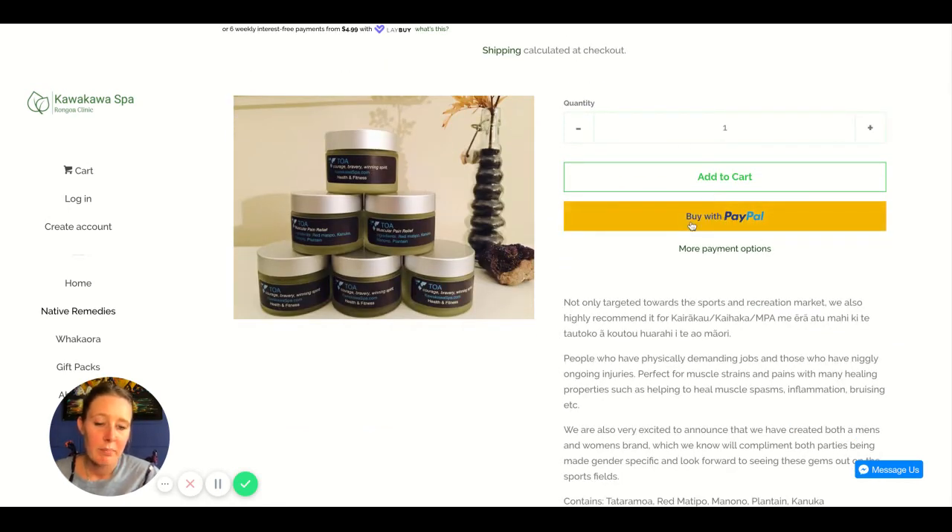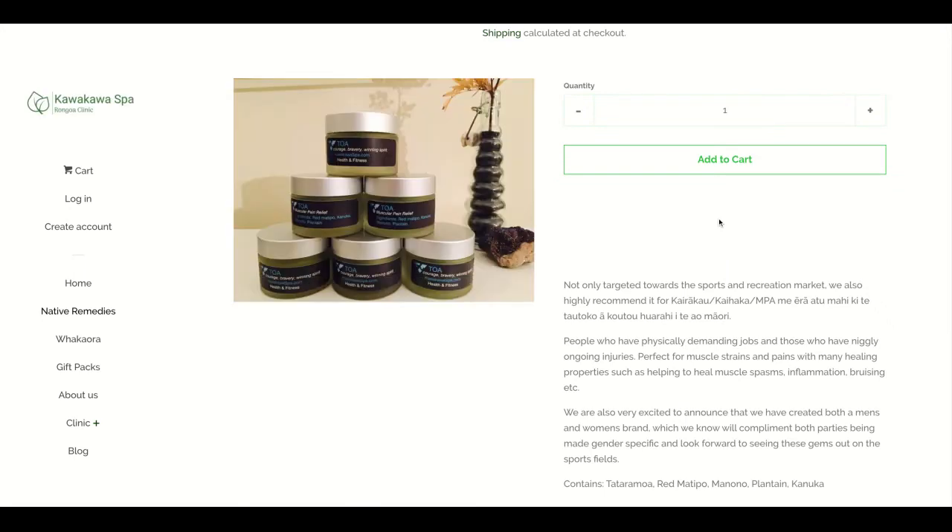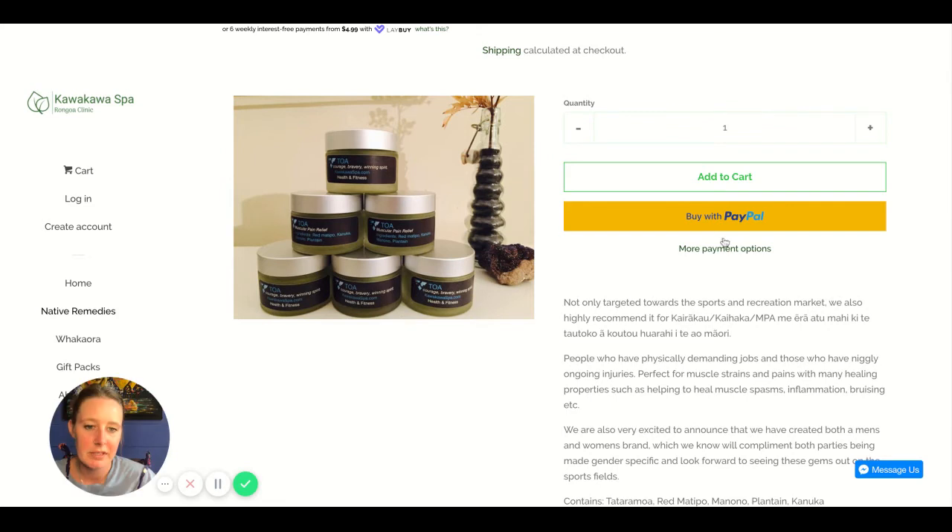We've got the buy now buttons. Under here we could also add some trust badges and icons showing how you can pay, so I don't need to click on 'see more shopping options' — I can immediately see that I can check out using my Visa.